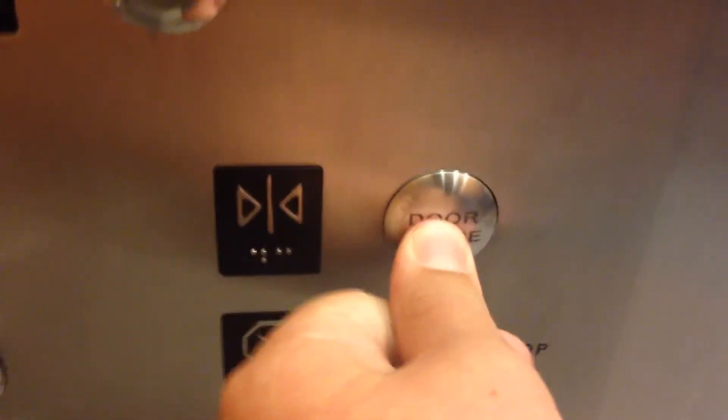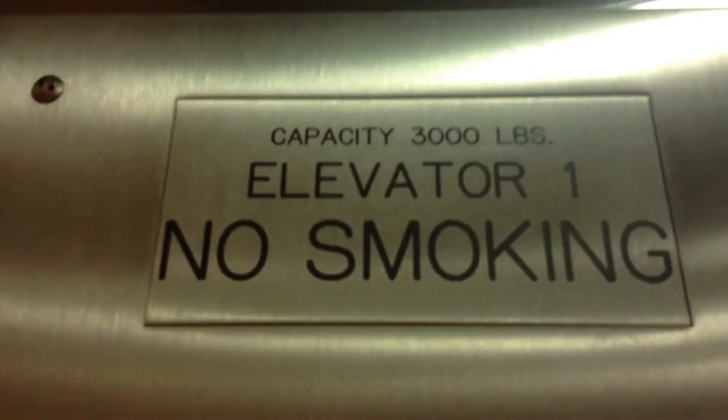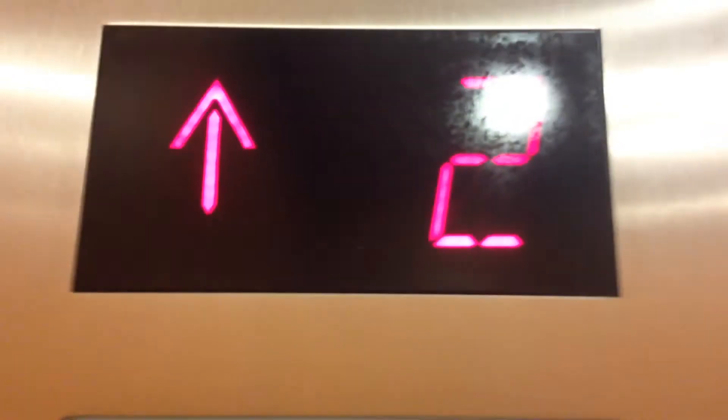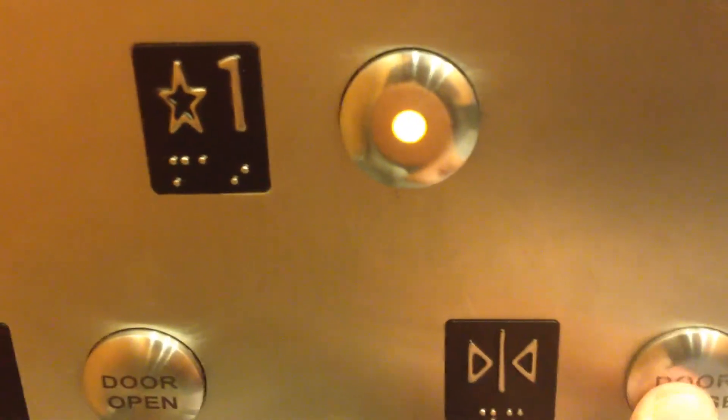Here we go. Door closed, button does not work. Not even five minutes. Elevator number one, capacity is 3,000 pounds. Door closed, button does not work.